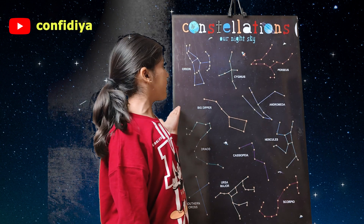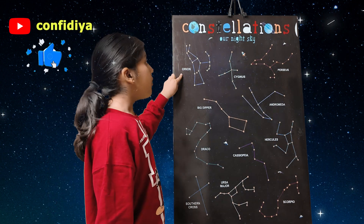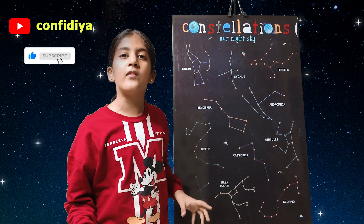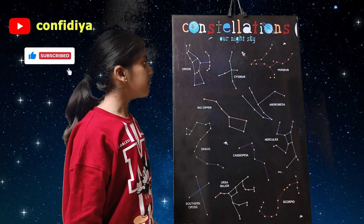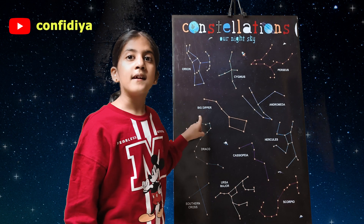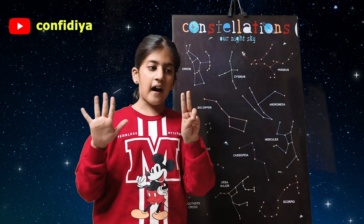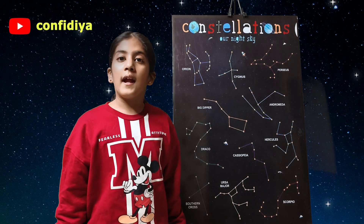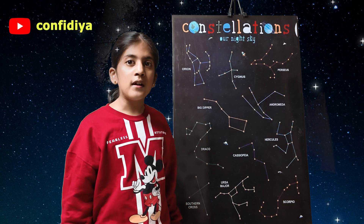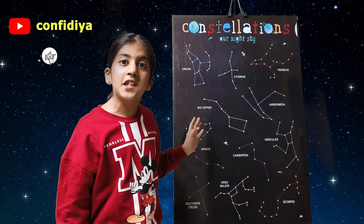Some of them are on this board. Orion is in the shape of a human hunter. Big Dipper is the constellation which has seven stars. In India, we call Big Dipper as Sapt Rishi or Sapt Rishi Mandal.